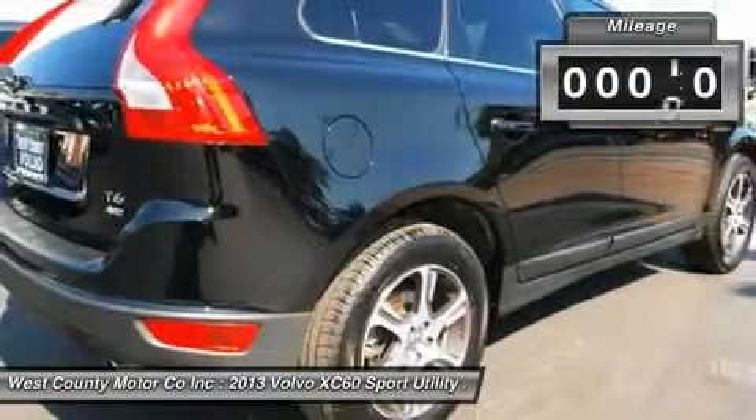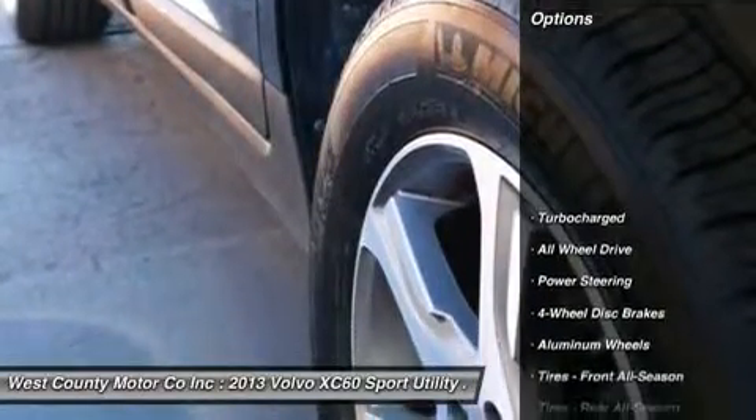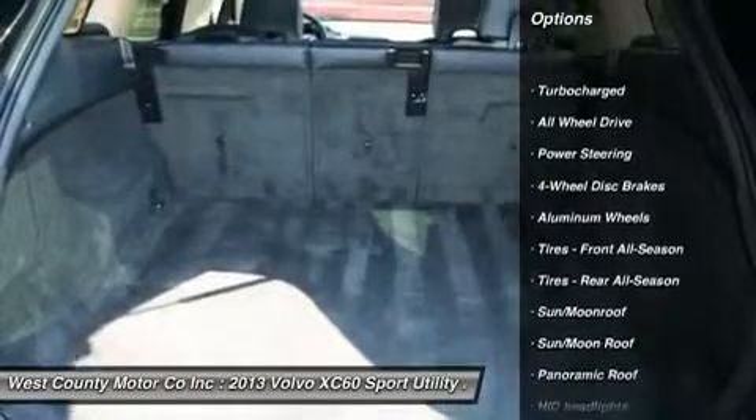This XC60 has a distinctive design inside and out, lots of interior space, many safety oriented features, and a long list of standard equipment.